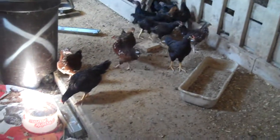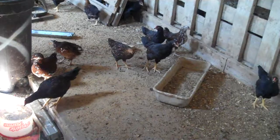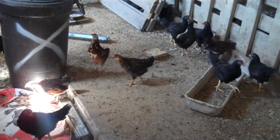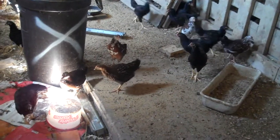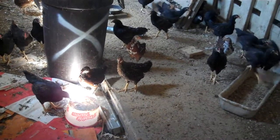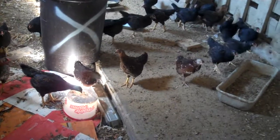The one right there is a Golden Laced Wyandotte. That's a type I haven't had before, but they're a dark golden and black mix. They looked like the Dark Cornish for a while, but they're starting to separate themselves now. They're a really nice looking bird and a good egg layer.